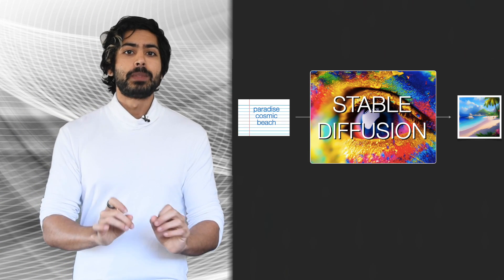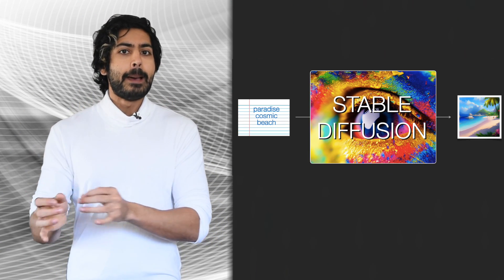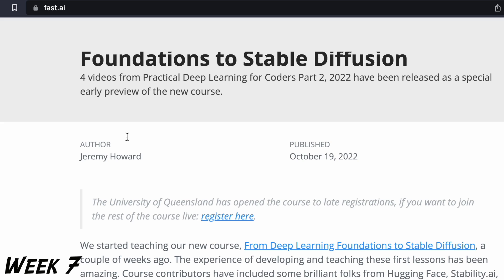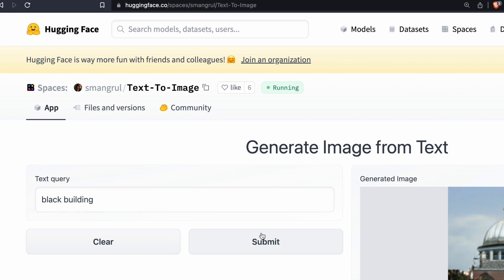And let's not forget diffusers. These are generative models, like the popular Stable Diffusion for images. But diffusers can generate anything — even 3D proteins or audio. Fast.ai has an updated course for this topic, and Jeremy Howard has always been a great teacher. We can create a HuggingFace Space, select an existing image dataset, and create a web interface for architects to generate designs.